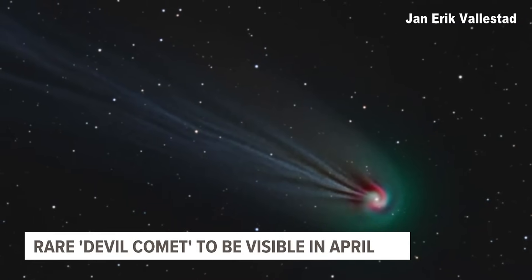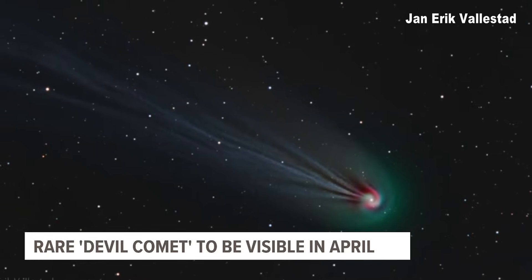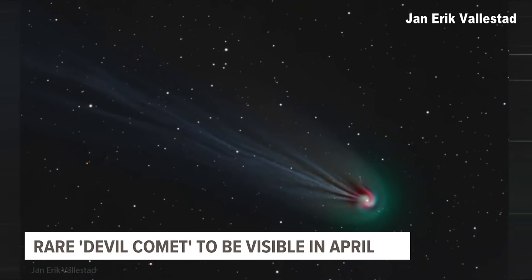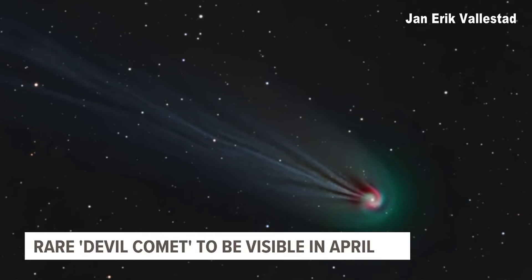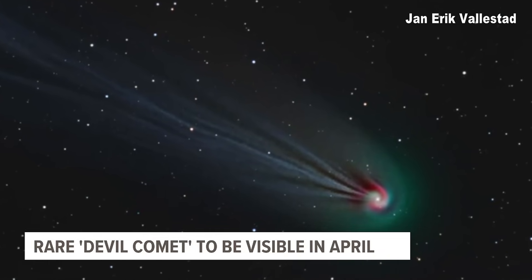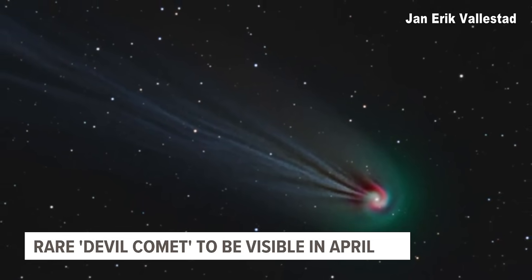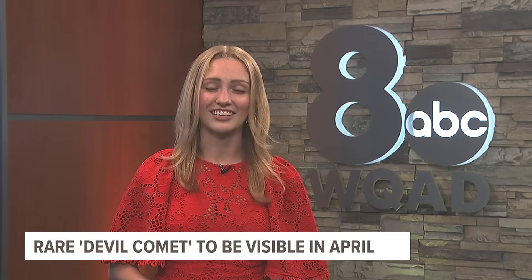The total solar eclipse is 11 days away, but it's not the only reason to have your eyes on the skies. Throughout April, a so-called Devil Comet will also be visible. It's known as a Horned Comet and is officially named Comet 12P Pons-Brooks. Its closest approach to the sun is anticipated for April 21st, and its closest approach to Earth will be on June 2nd. This thing is about 18 miles in diameter, which is three times the size of Mount Everest. It's expected to be one of the brightest comets of the year.